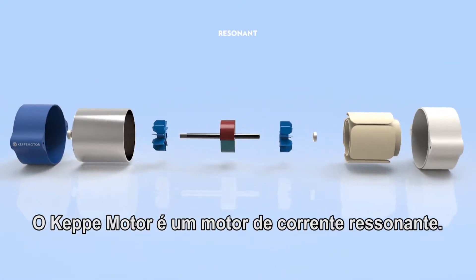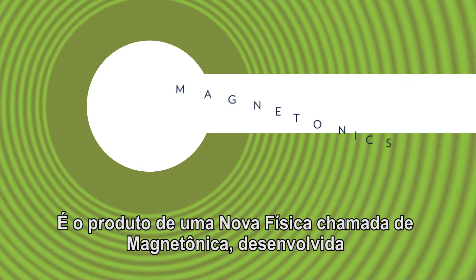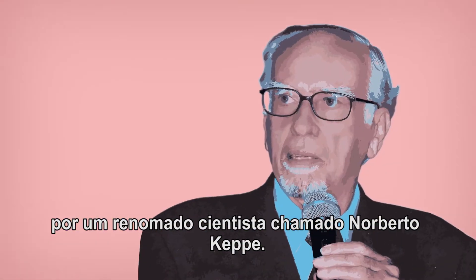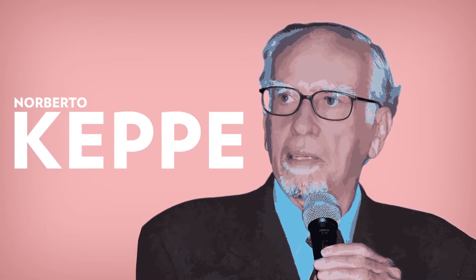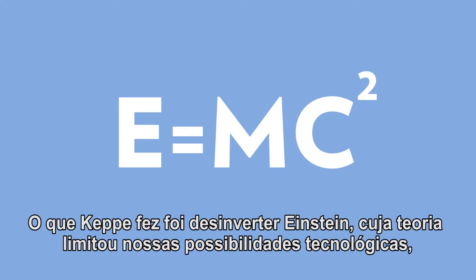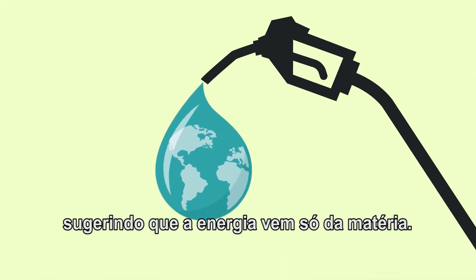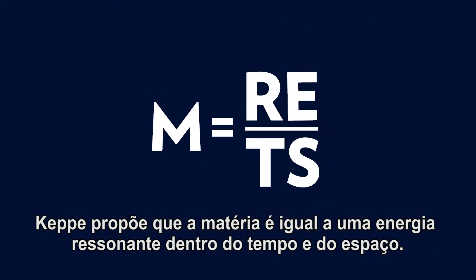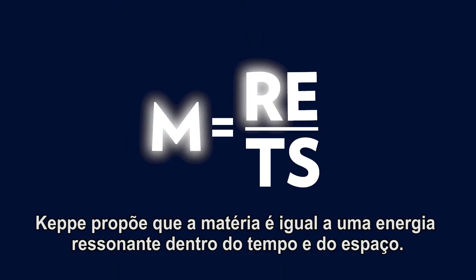The Kepi motor is a resonant current motor, and it's the product of a new physics called magnetonics, developed by a renowned scientist named Norberto Kepi. What Kepi has done is disinvert Einstein, whose theory really limited our technological possibilities, by suggesting that energy only comes from matter. Kepi proposes that matter is actually equal to resonant energy inside time and space.